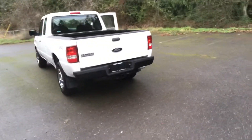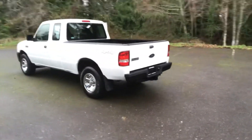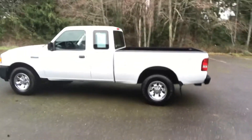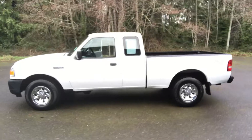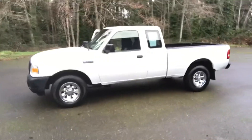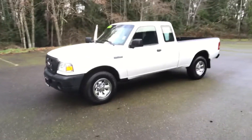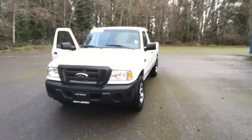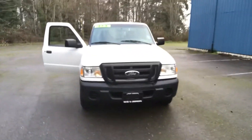Tires are good. It's all been serviced, safety checked, and detailed by our shop. It comes with a spotless AutoCheck vehicle history report. This is just a very, very nice clean little Ranger. This truck's got 126,000 miles on it, but boy, sure don't look like it. It's very nice and clean inside and out, and it is a non-smoker.